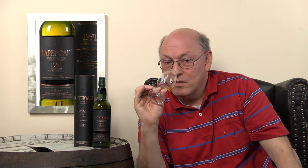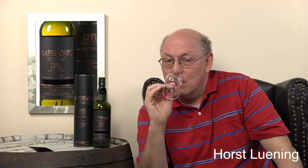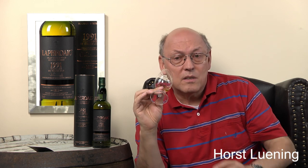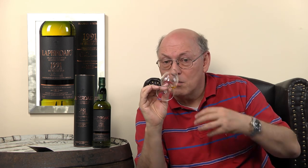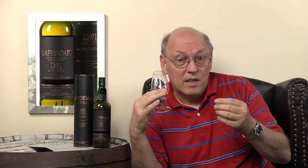Very smoky, yes, but it's not the really medicinal smoke which is very typical for Laphroaig — it's more mature. The unoxidized smoke compounds mature over time in the cask into more oxidized aromas, which show a more dry smoke character.